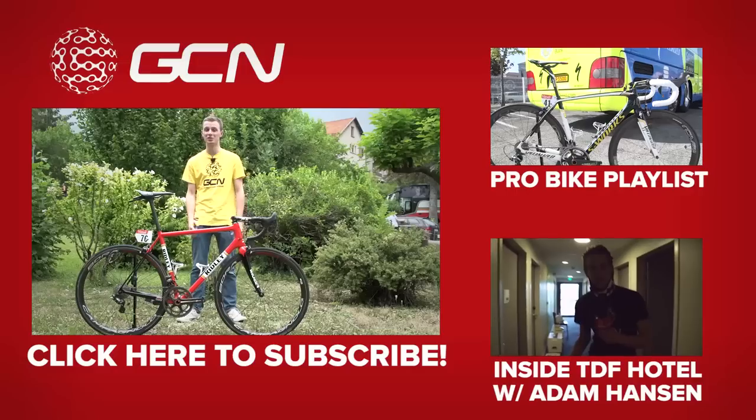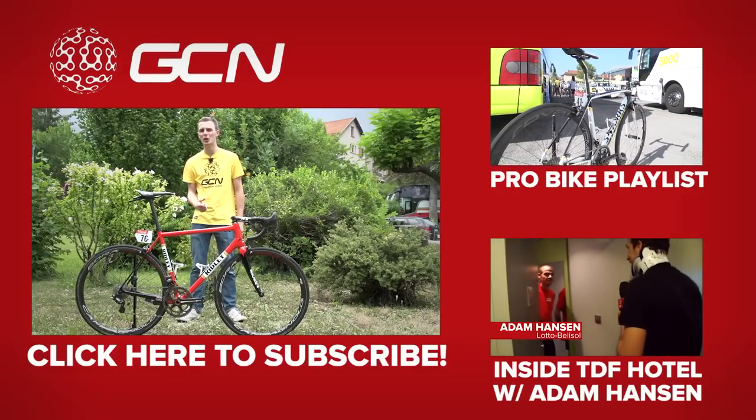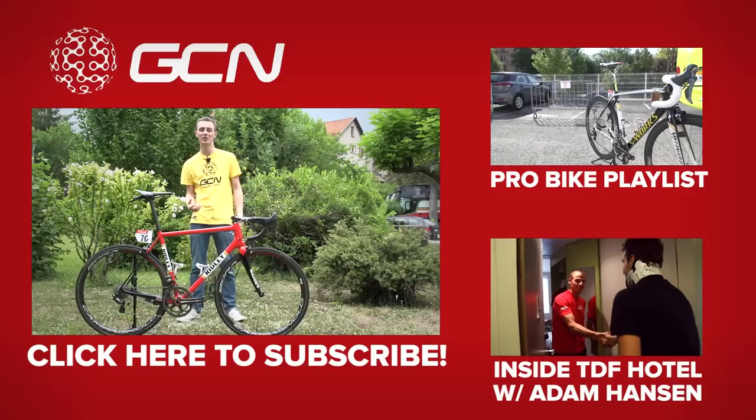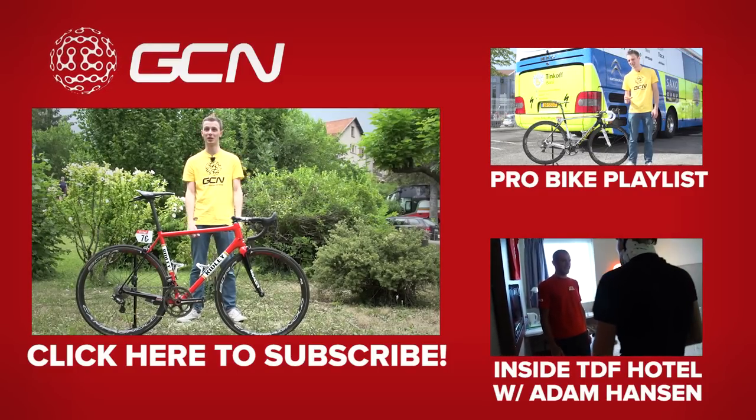If you agree and you like this bike too, give the video a thumbs up. See more Pro Bike Profiles — click right there. GCN have caught up with Adam Hansen a number of times over the years, so to see more videos with Adam in, click down there. And finally, to subscribe to GCN, click on me.